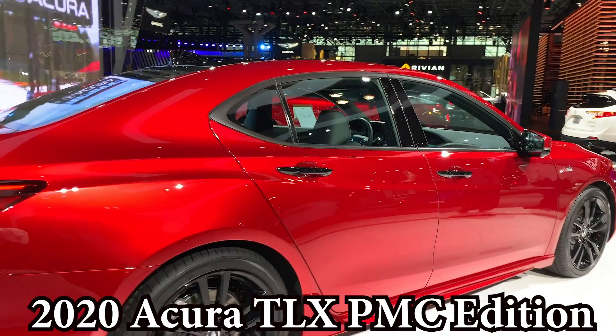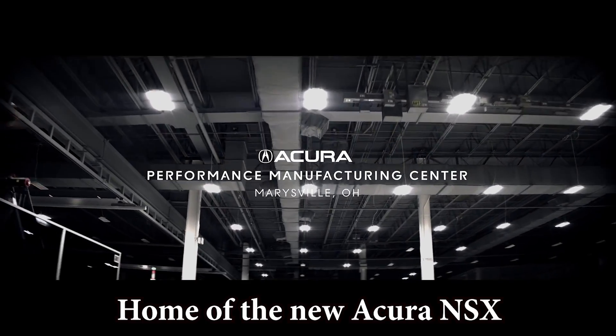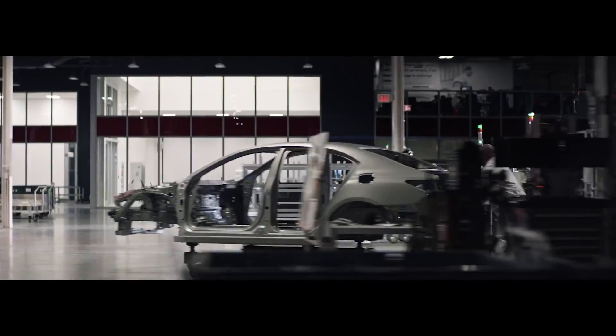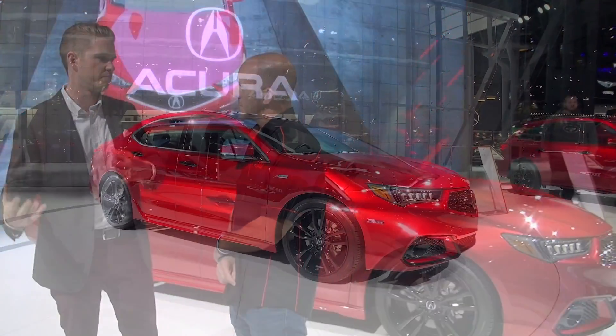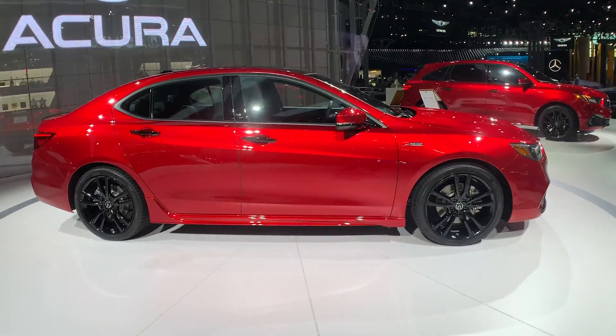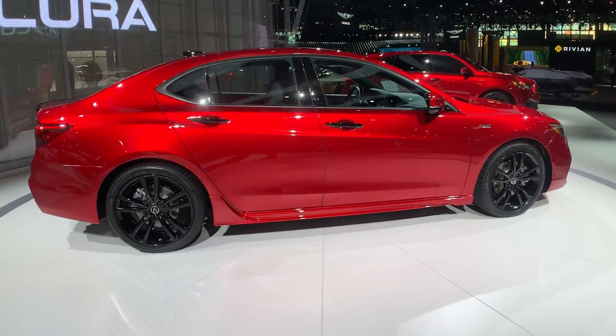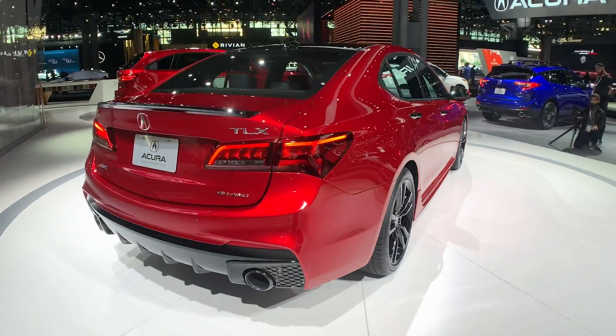PMC is the Performance Manufacturing Center — I know you've been there — where we build the NSX. We handle those every day and have this amazing skill set. We choose the best of the best from our Honda factories around the world and brought them to PMC to build our supercar. These are associates who have been with the company 10, 15, 20 years — literally the best we can find — and we have them hand-build NSX. So we developed all these amazing capabilities for that car and we want to translate that to some of the other cars to get more of that connection with the rest of the lineup.